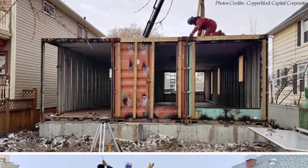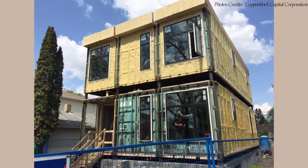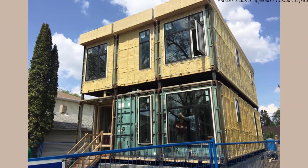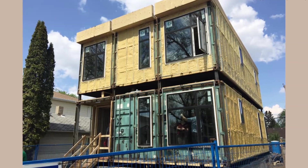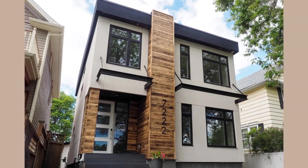The shipping containers are stacked three-on-three in a boxed-out design, creating a total of 2,100 square feet of luxury living. At the front, one of the shipping containers is cut out to create a sheltered entrance porch to the house.